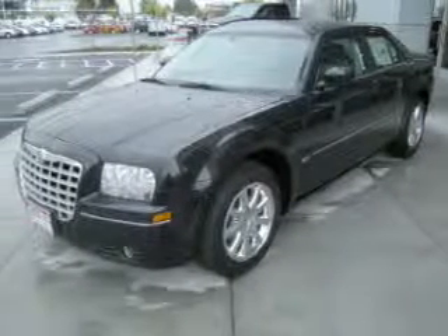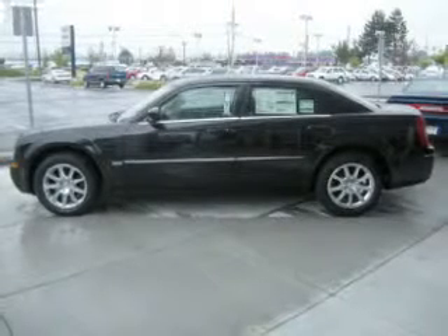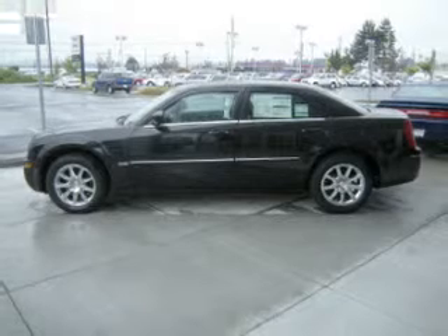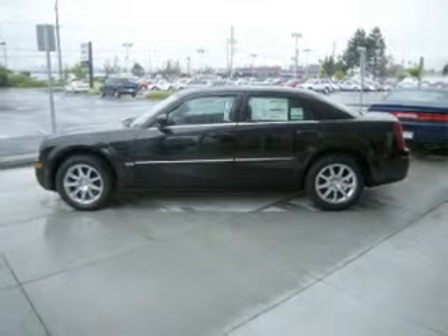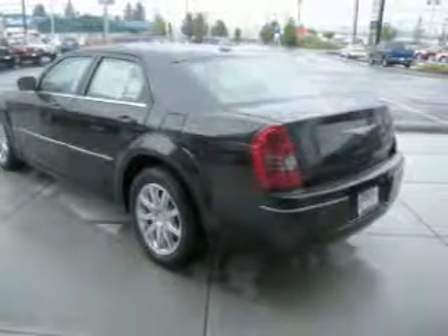Take a look at this 2009 Chrysler 300 Touring that just came into Dick's Auto Group. This four-door sedan comes equipped with digital audio input, in-dash single CD player, MP3 player, and provides you with a sense of security with its safety features.